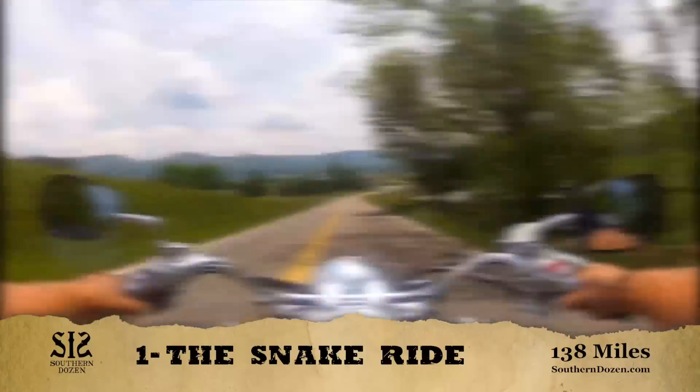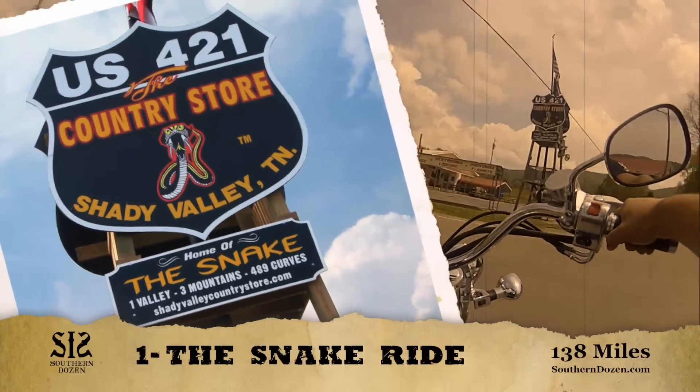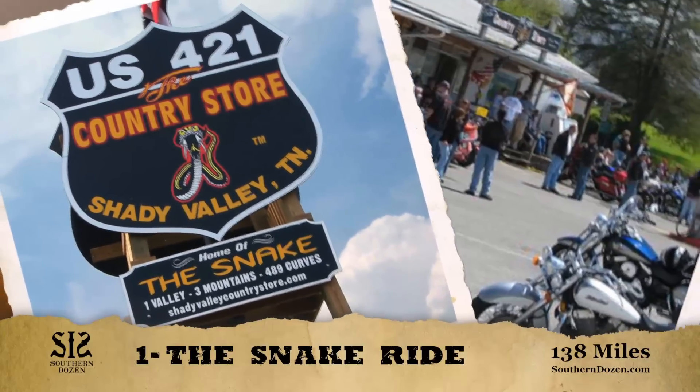Continue through the mountains on into pastoral Shady Valley. There you can stop at the 421 Country Store for a drink and a bite, or just a rest on the porch.